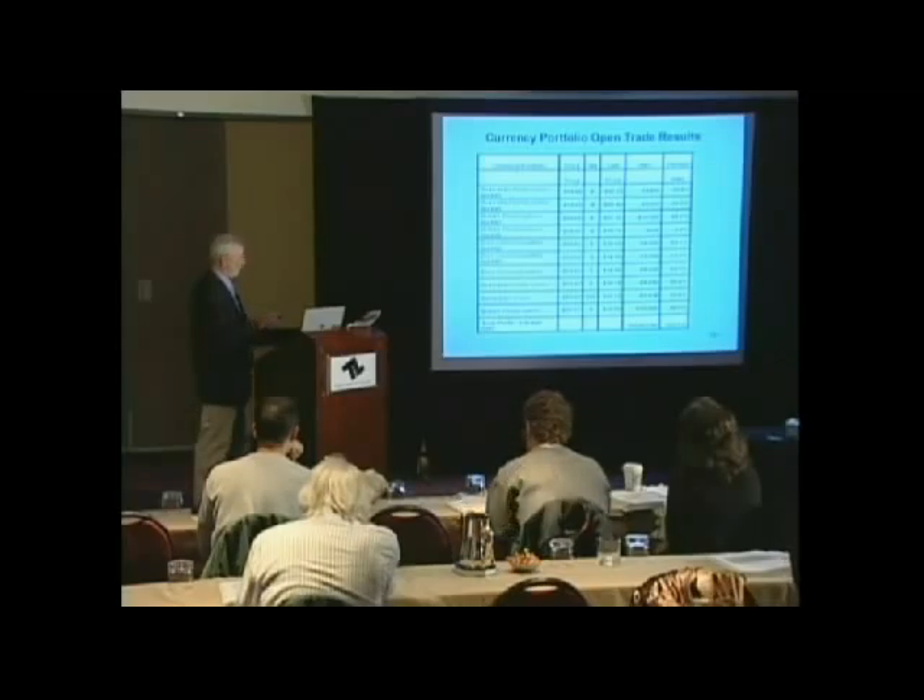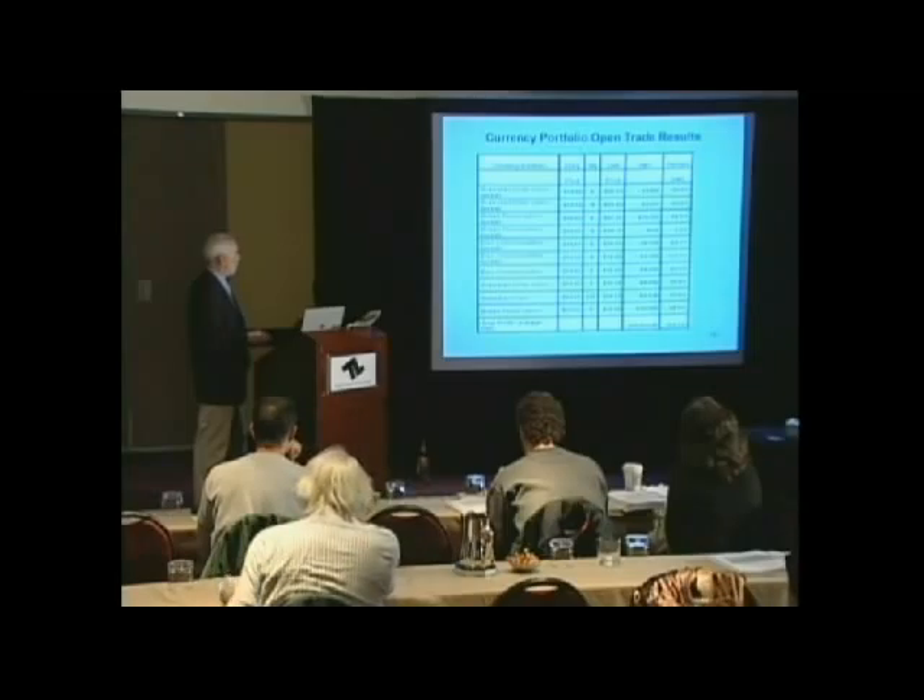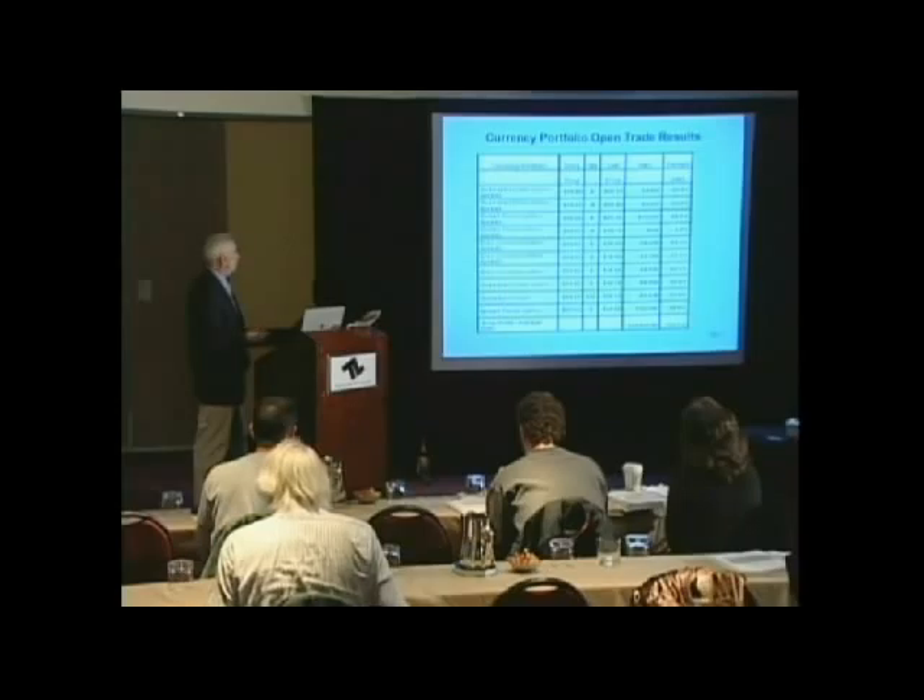So as of October 7th, the total profit on the currency portfolio was $45,000, with about a 102% return.